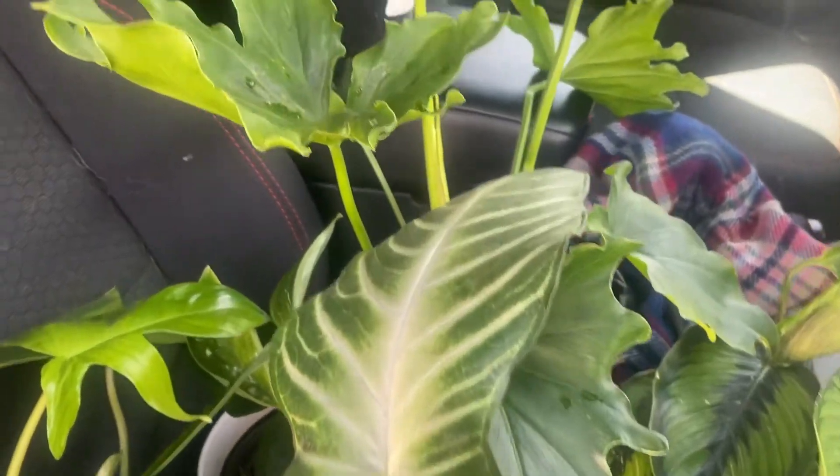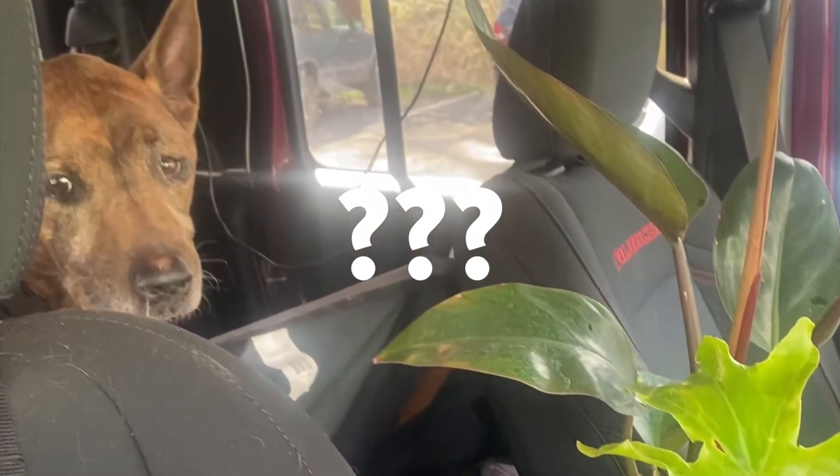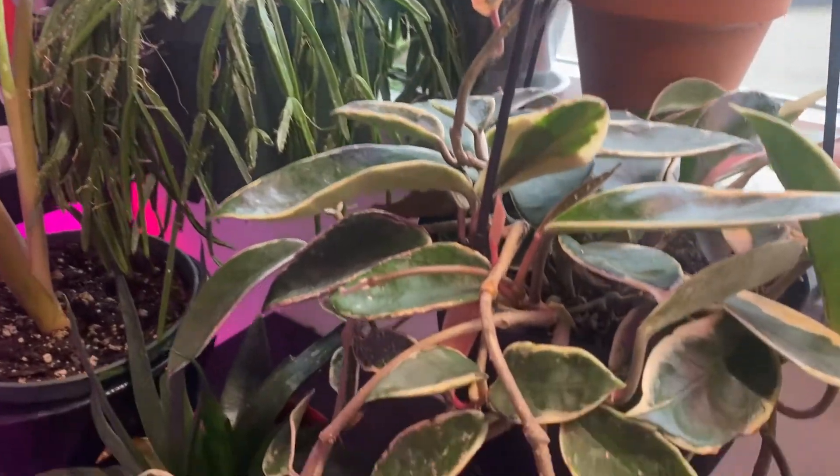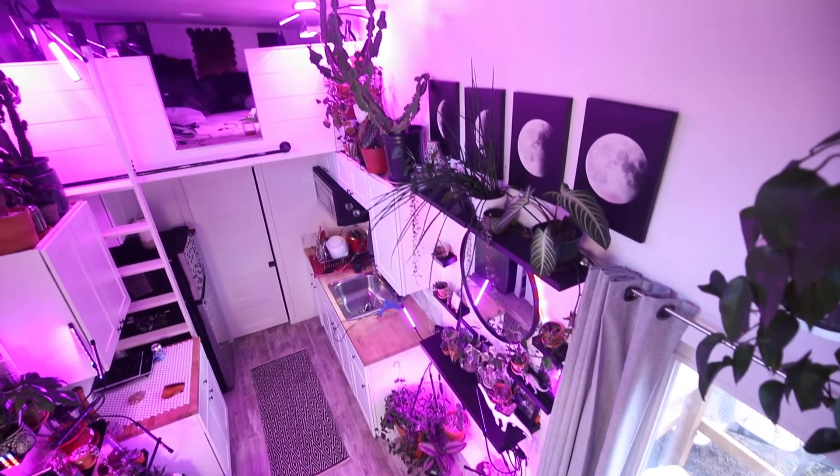I traded my old collection away a couple years ago when I decided to start traveling more. I'll show you just how I managed to cram 140 pots, some of them enormous, into my teeny tiny space.